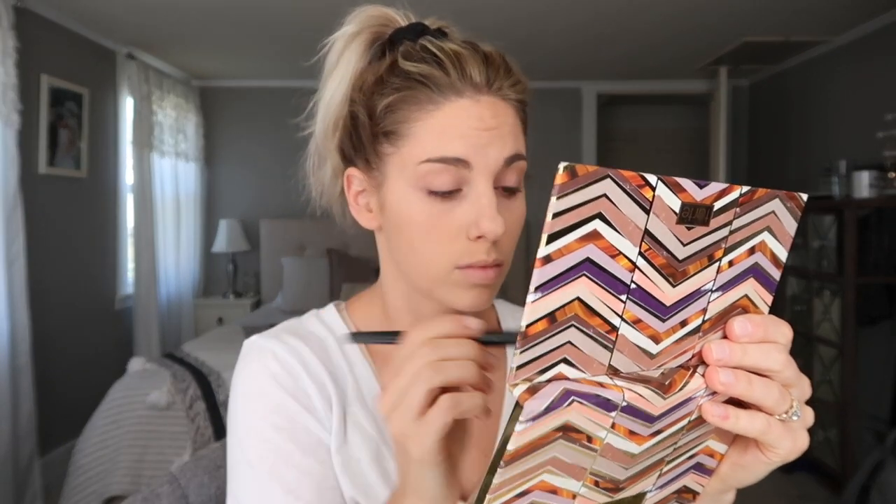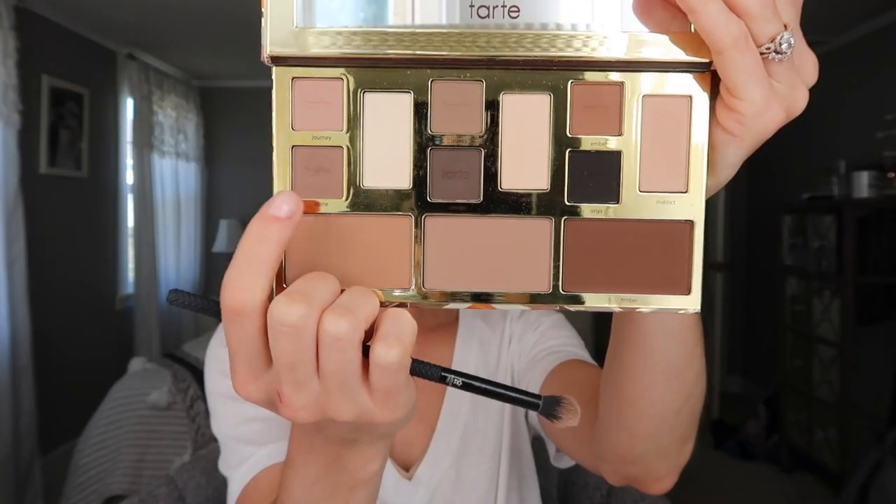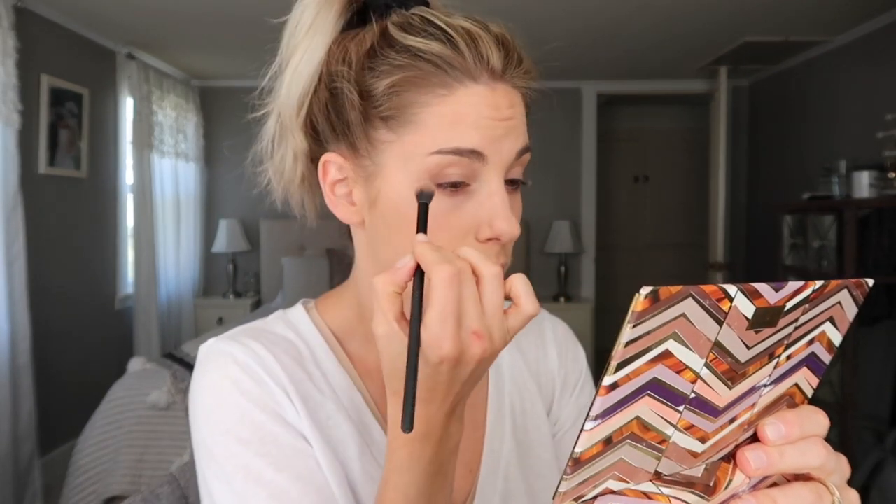With the Tarte palette I'm applying a cream shade all over and under my brow bone, then going in with a light brown shade and working that on the outer third and into my crease. I'm just building up some different brown shades, deepening the outer corner, and just blending, blending, blending.